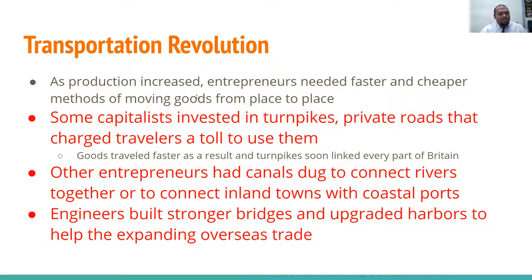As production increased, entrepreneurs needed faster and cheaper methods of moving goods from place to place. Some capitalists invested in turnpikes — private roads that charge travelers a toll to use them, similar to express toll lanes or toll bridges you'd see today. Goods traveled faster as a result, and turnpikes soon linked every part of Britain together.